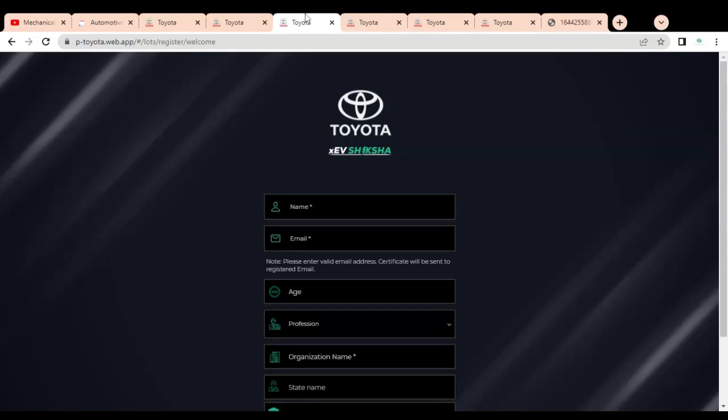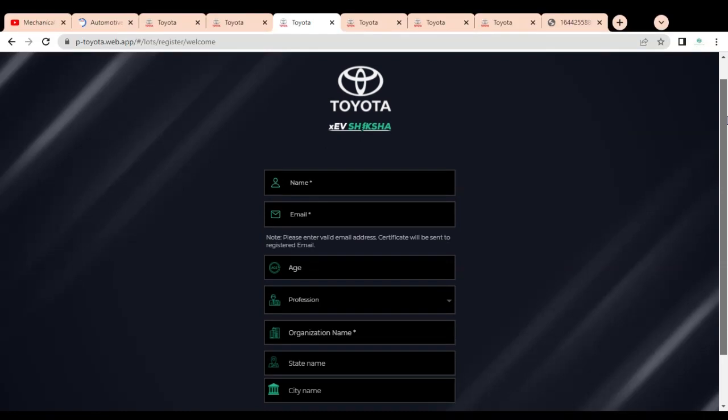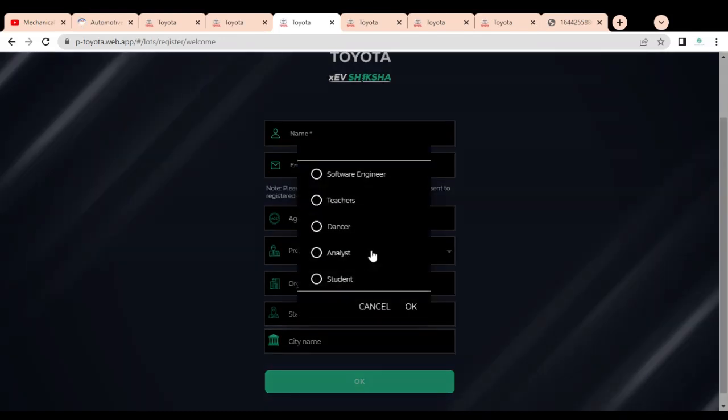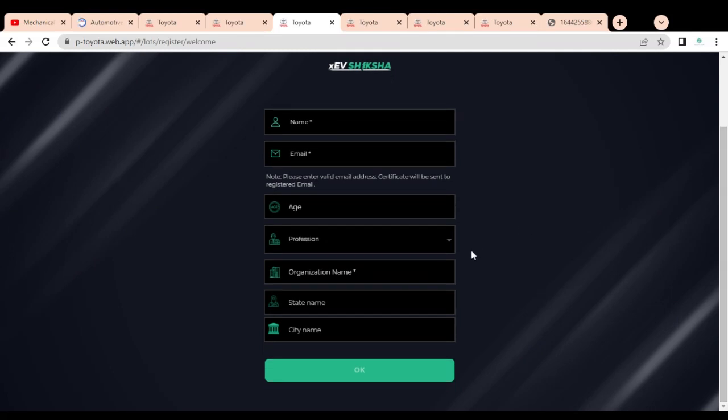Once you click Next, a page will open where you have to provide your details: your name, email address, and age. Enter a valid email address because the certificate will be sent to your registered email. Also mention your name correctly because it will be printed on your certificate. You also need to provide your profession — such as engineer, teacher, analyst, or student — your organization name (college or company), your state, and your city.